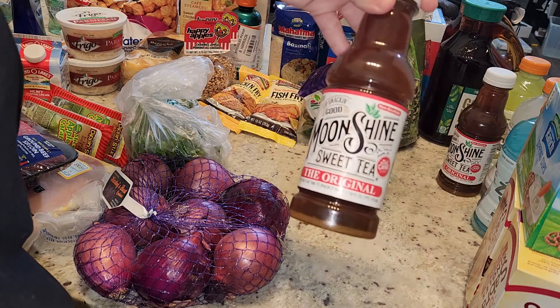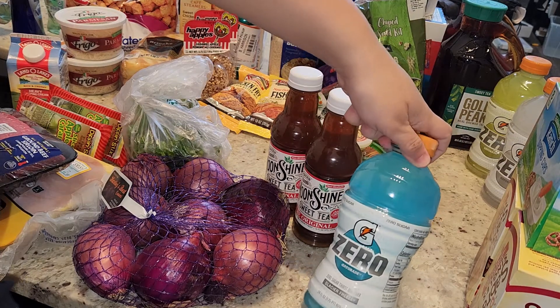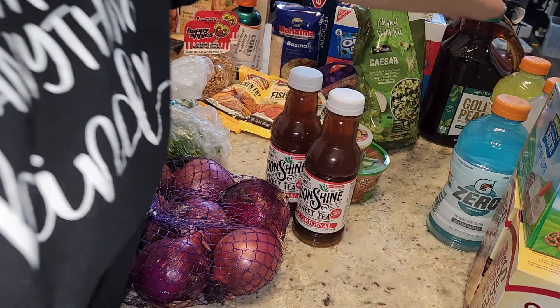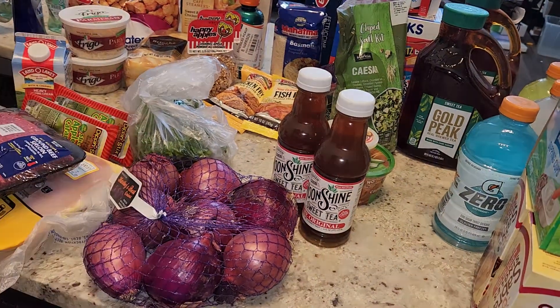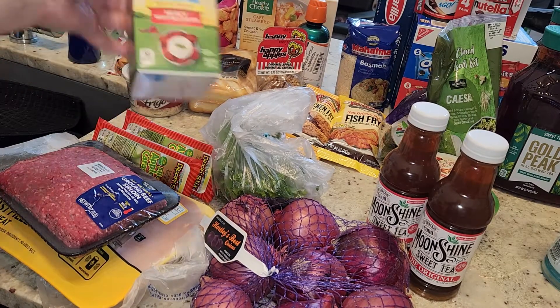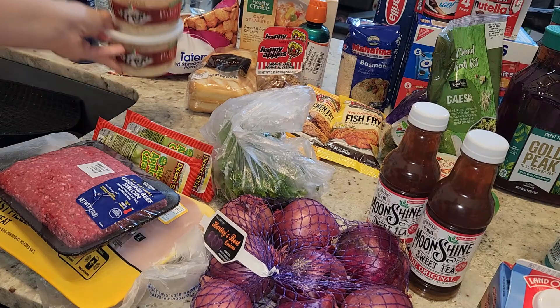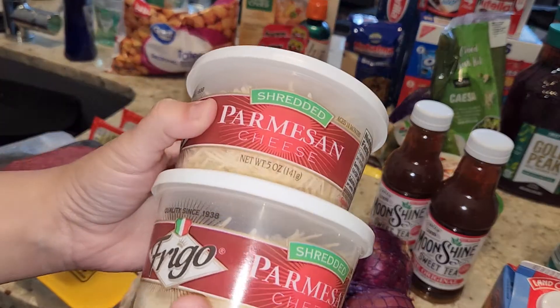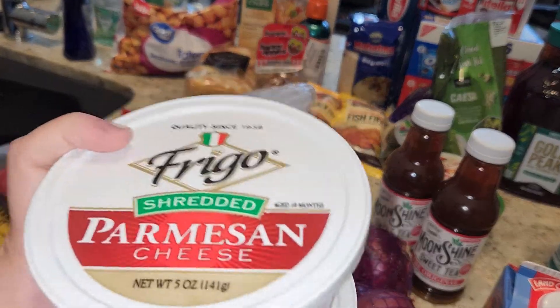I also got two Moonshine sweet teas, three Gatorade Zeros in blue, white, and yellow, and two Gold Peak sweet teas. I got some heavy whipping cream for the fettuccine. I ordered a 10-ounce pack of Parmesan cheese but all they had was two five-ounce packs, so I got those — that'll be fine.